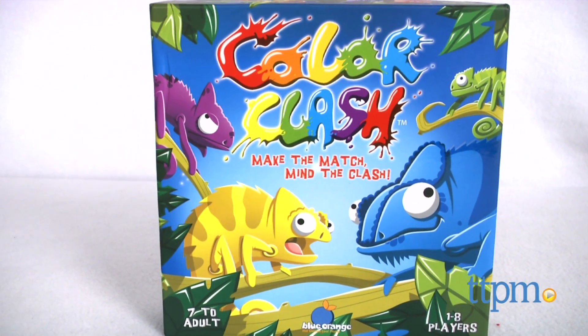This is not your traditional color matching game. Hi, I'm Laurie from TTPM and this is Color Clash from Blue Orange Games.